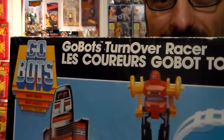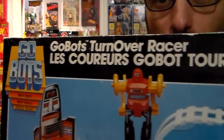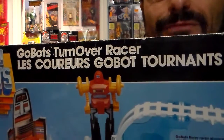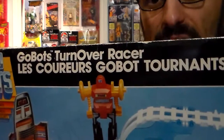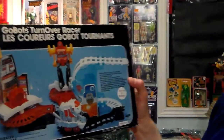Hi there my peeps, my vintage peeps. Yes, I found another GoBot mint in the box — GoBot Turnover Racer, English and French. Paid $25 from a guy named Valcour when I was at the TFCon 80s show in Mississauga, Ontario in July. Do I regret it? Nope. It's really a cool toy.